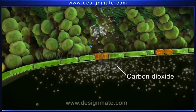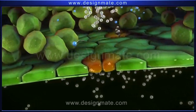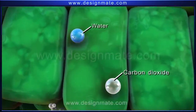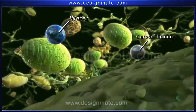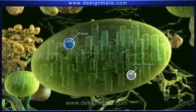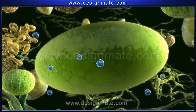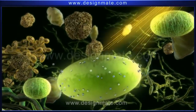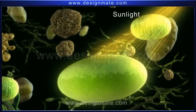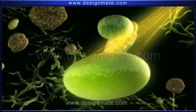A leaf absorbs carbon dioxide from the environment through the stomata, which, after passing through the air spaces, enters into the chlorophyll-containing cells. Both water and carbon dioxide molecules are finally absorbed by the chloroplast. These chloroplasts also have the capacity for trapping energy from sunlight.